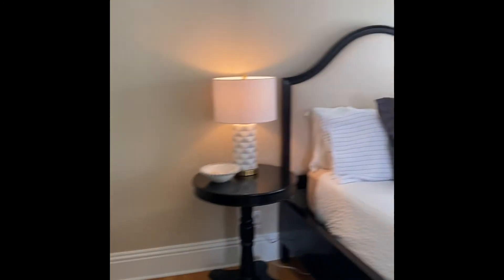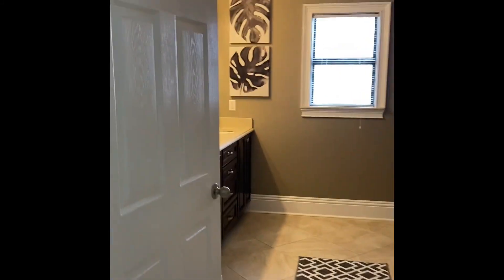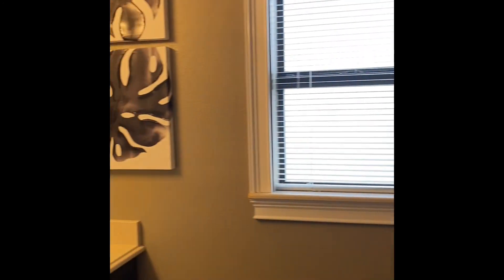We're back in the kitchen area. If you walk behind the kitchen, you'll find the master. Master bath — nice large shower.